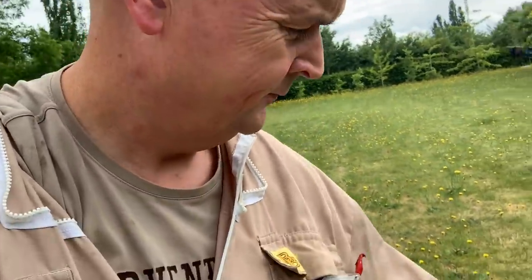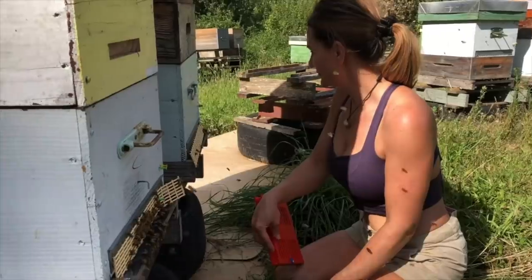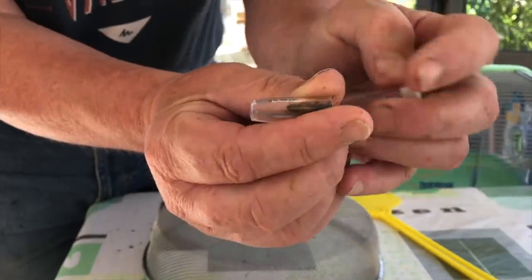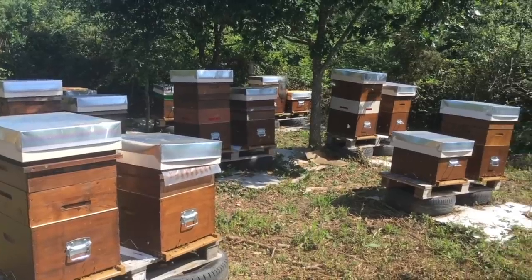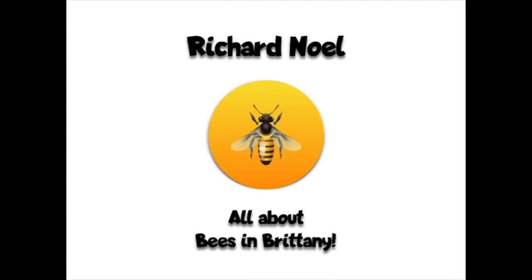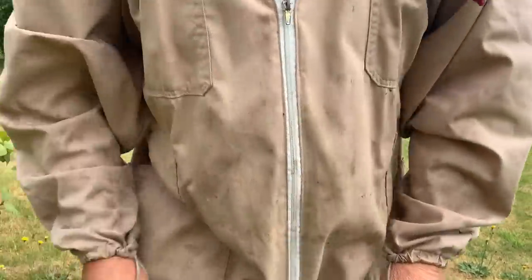Let me just show you this is my rain gauge — can you see how full that is? Low pressure has moved in and we've had over 50ml of rain, which is absolutely fantastic.